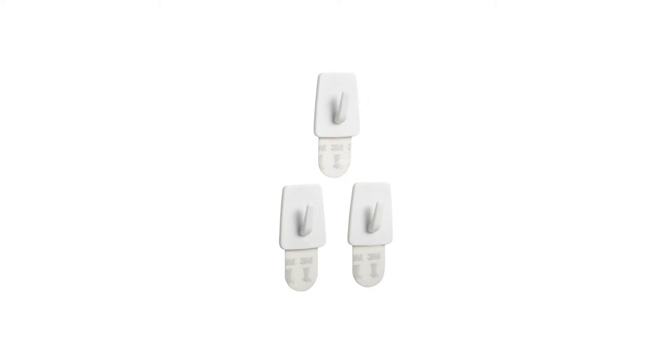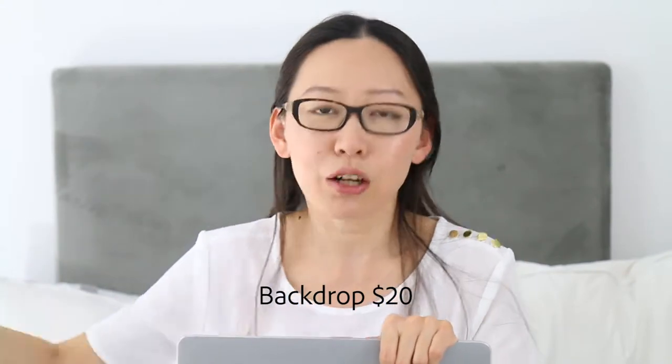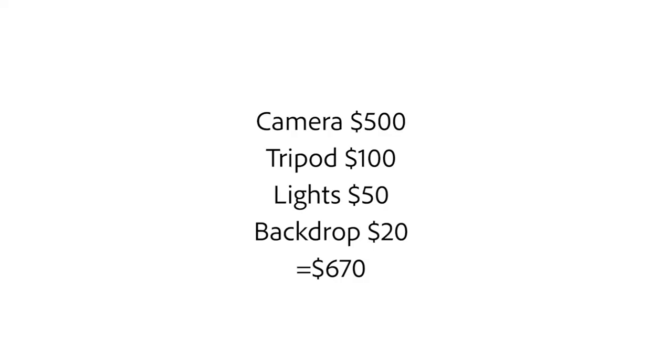You also need a backdrop. You don't want to photograph against your sofa or on the floor — you want a clean, sleek background. You can buy background paper for a photo shoot, or just a white bedsheet. You could also shoot against a white wall, but if you don't want to damage the wall with nails or repaint it, you might use 3M strips with hooks. Either way, let's say the backdrop costs $20. That brings the total gear cost to around $670.